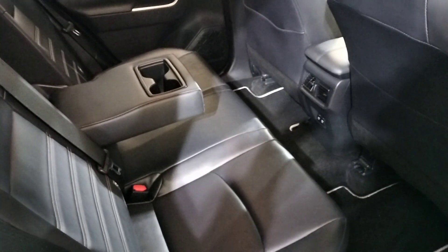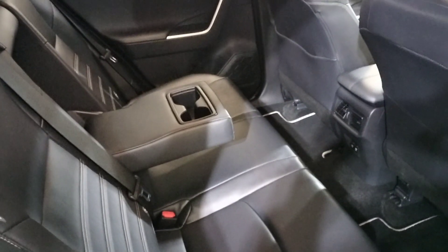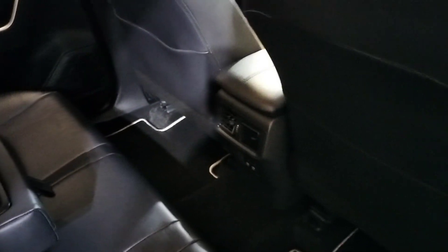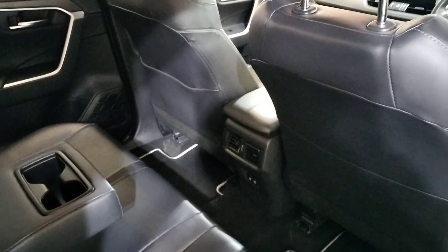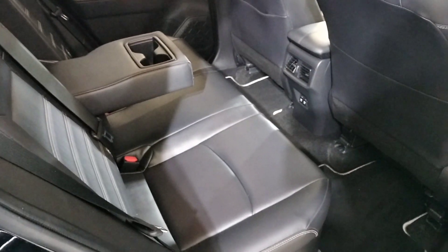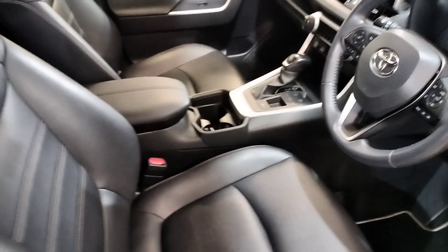There's plenty of space in the back of this RAV, with a centre armrest with cup holders, and heater vents in the centre console.